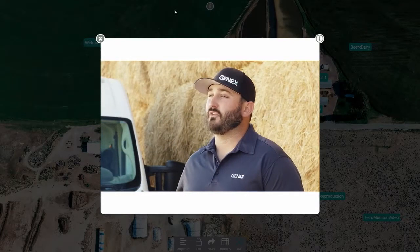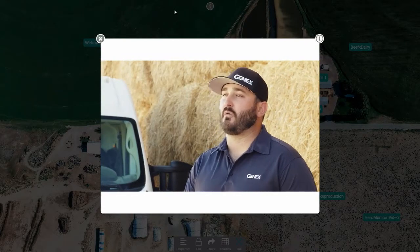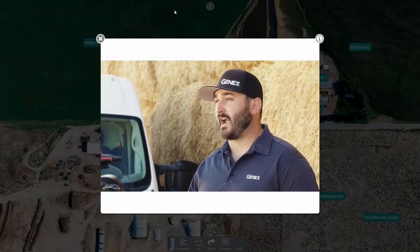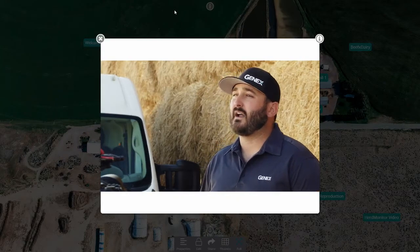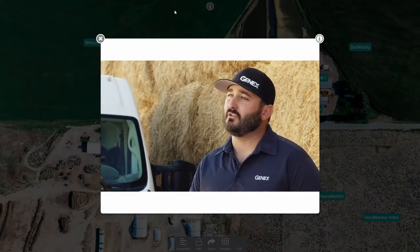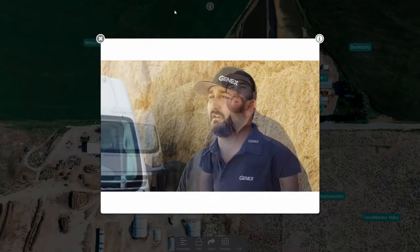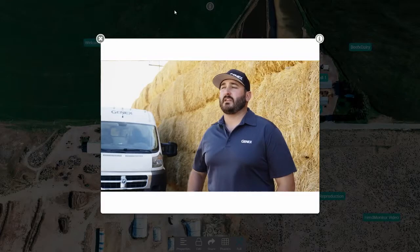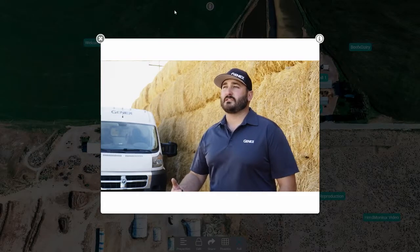Another thing that really surprised us with this herd monitor is it's finding sick cows much faster than before. It gives them a list every single day of cows that need some attention. The employees are able to go track those cows down, diagnose them, and figure out the next steps. They're finding some cows are being caught 24 hours before they ever would have been. And they're even finding some cows that still look healthy but obviously their ruminations have dropped, so something's going on.